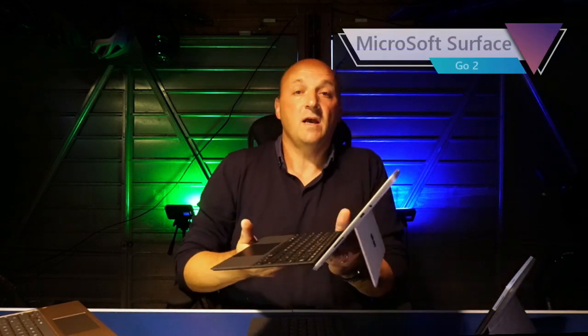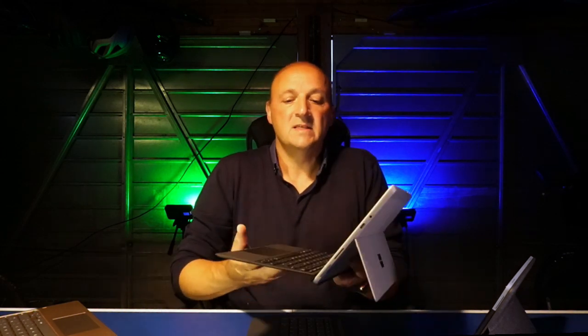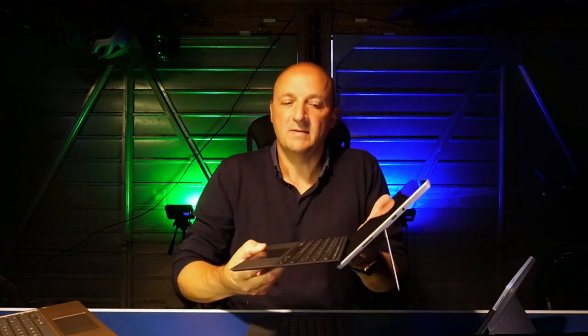I've also got the Surface Go here to compare — the new version — which is ideal if you need a Windows machine for more major tasks. It comes with a kickstand on the back and a nice keyboard cover, but you're talking roughly £600 for this model. I'll cover that in a separate review.